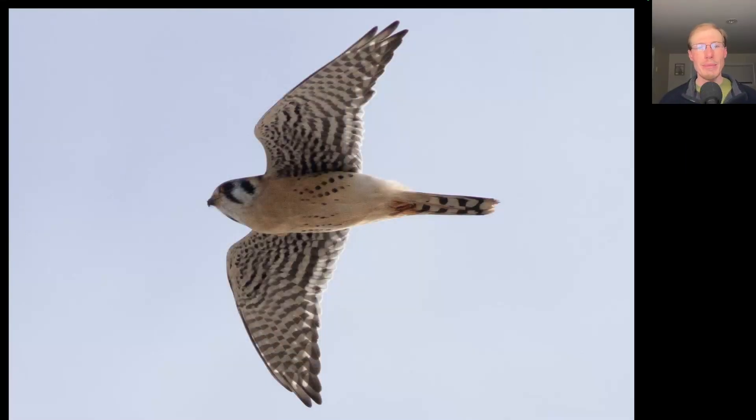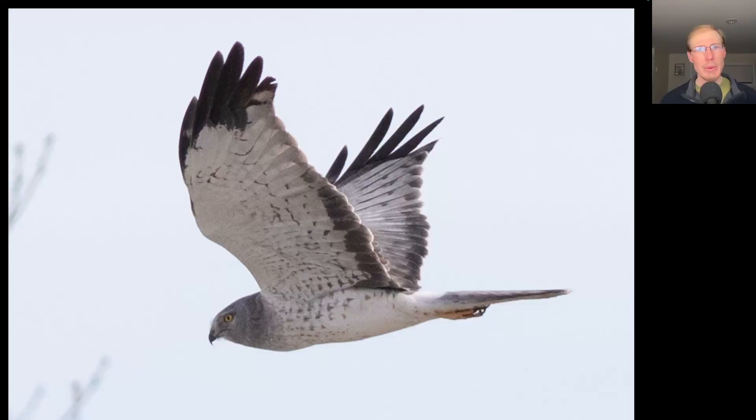Here we have another pointy-winged raptor, this one quite small and very pale underneath. This is another male American kestrel. And as we were packing up at the end of the day, a visitor stopped by to tell me how much she enjoys these videos, and we had this nice adult male northern harrier cruise through really low.